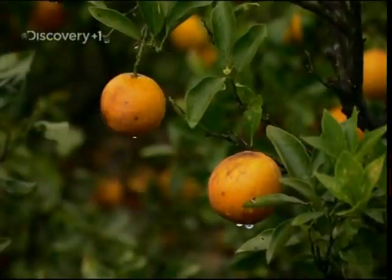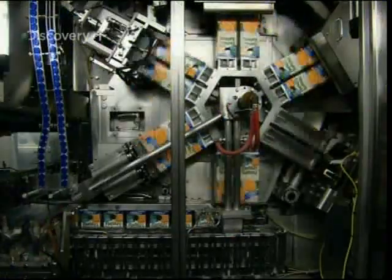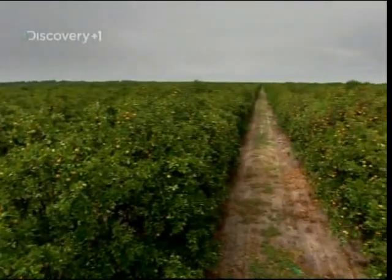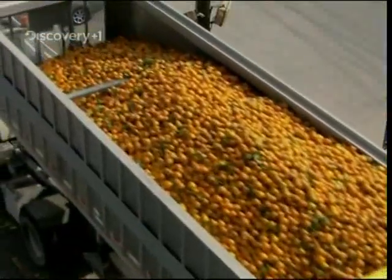The orange. The fruit so popular they named a colour after it. America glugs through two and a half billion litres of the sweet juice every year, and most of it comes from Florida, where they harvest and squeeze over 30 billion oranges a year to keep the juice flowing.